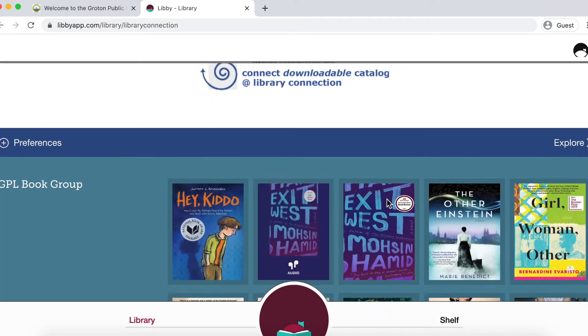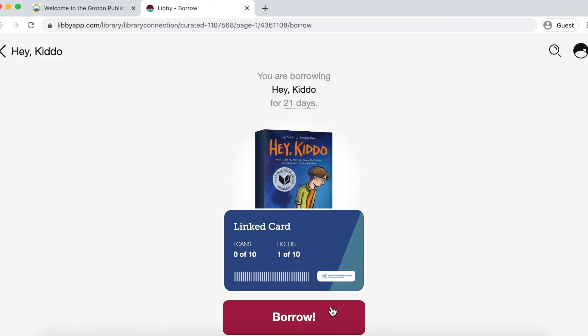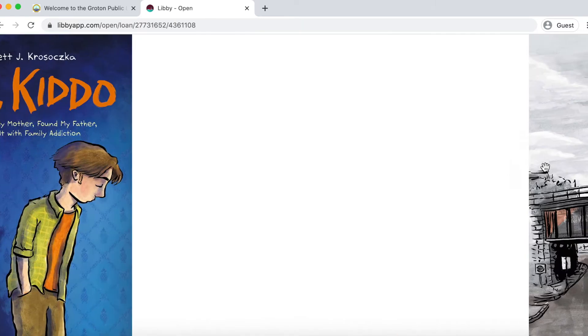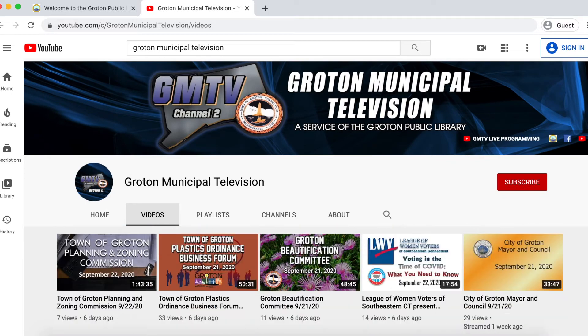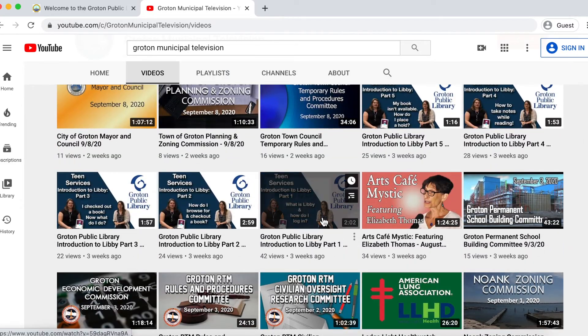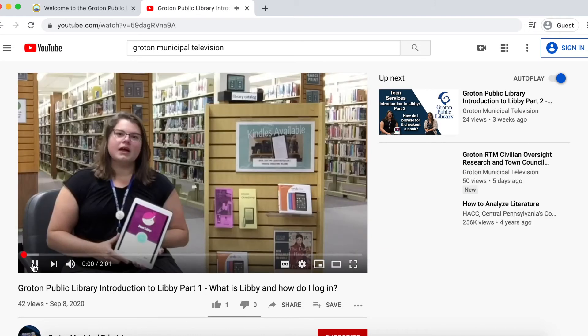Once you've set up your account, you can start searching for books. And when you've found one you like, you can check it out and start reading right on your Chromebook. If you need more tips and tricks on how to use Libby, check out the videos Miss Emily and I made on our YouTube channel, Groton Municipal Television.